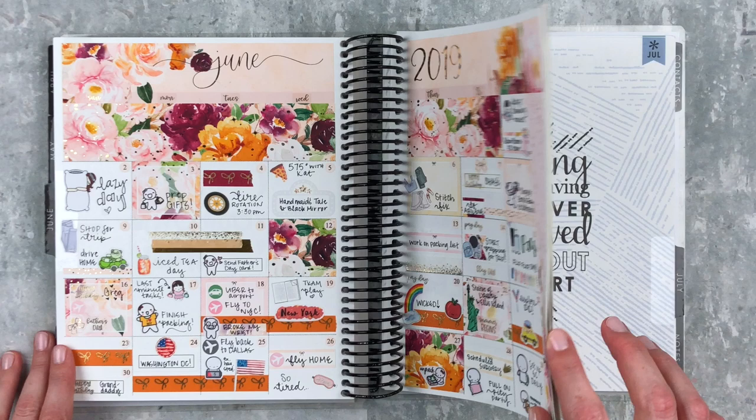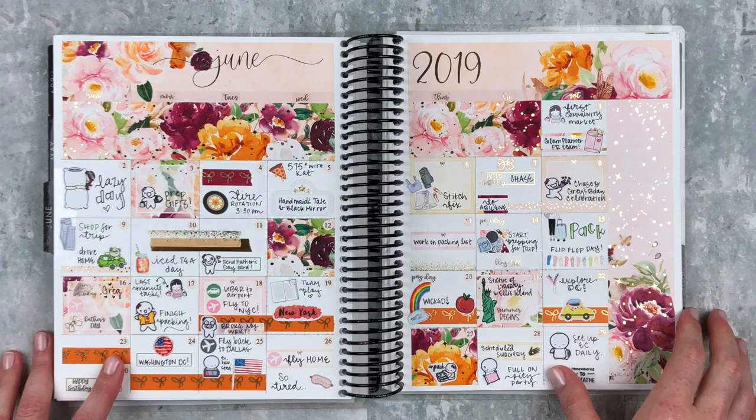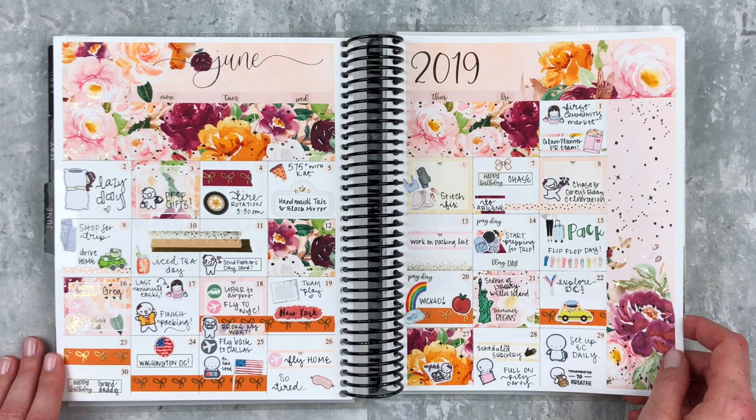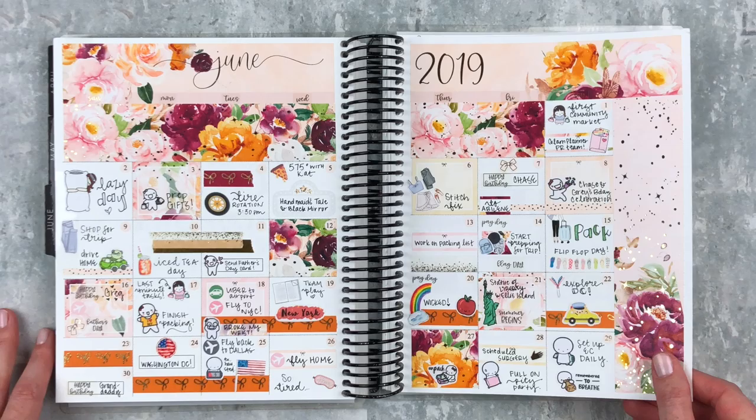I had to go back weeks and weeks after my trip to fill in these spreads because I could only plan with one hand and that just wasn't working for me, so it took me a while to finish them. I have them all done now, thank goodness. This day is when I scheduled my surgery, which was on the first of July.